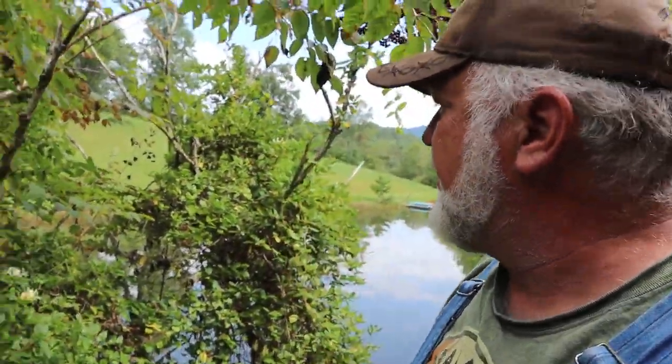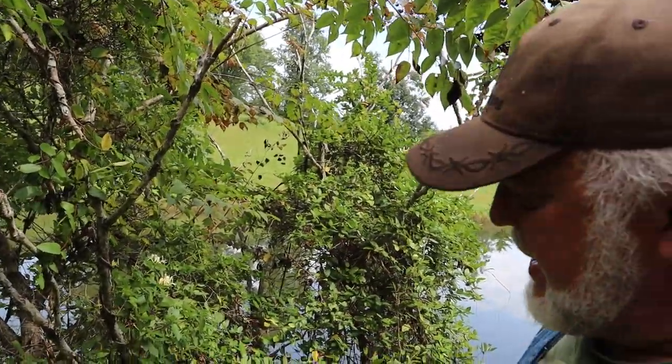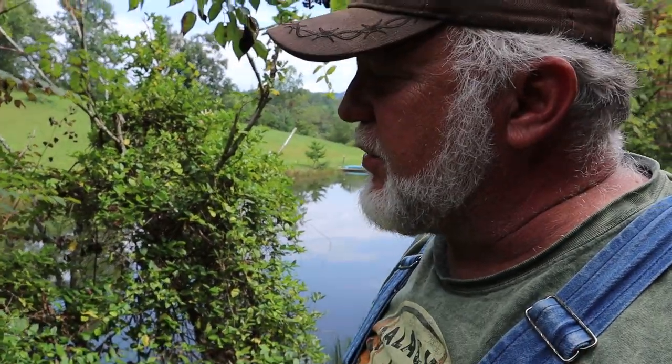It doesn't take long at all to root these and get another plant going. This is just a beautiful specimen — the elderberry tree at the bottom is probably about five inches in diameter, so it's been here for several years.